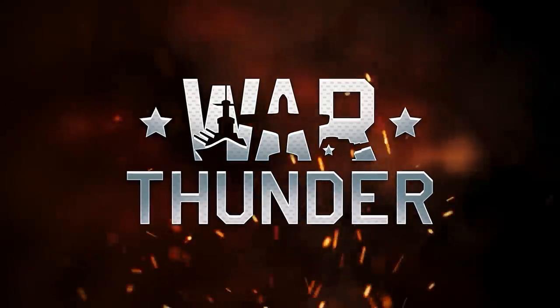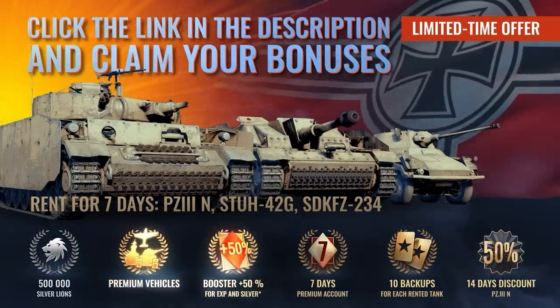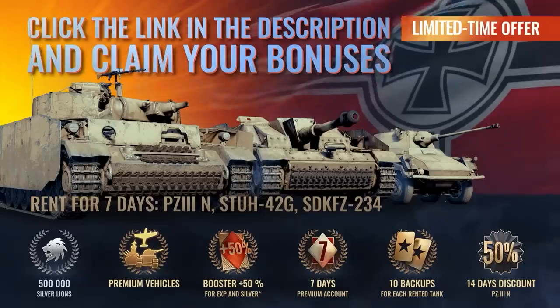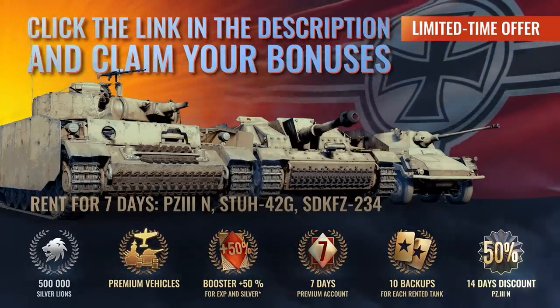Thank you for watching our video, and thanks to War Thunder for sponsoring it. Don't forget to click on the link in the description to play for free and reclaim your 7-day boost and a premium tank, aircraft, and warship. All players can get exclusive Dark Docks decals for your vehicles. We'll be looking out for you.